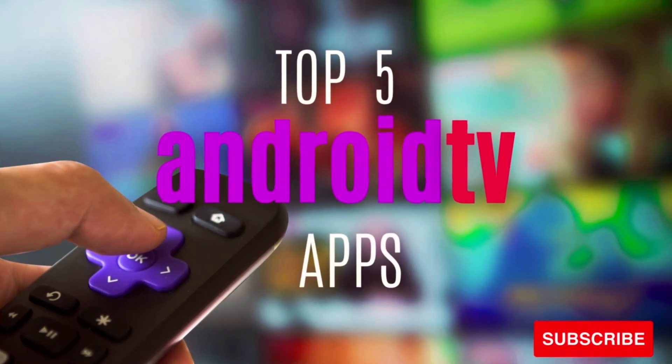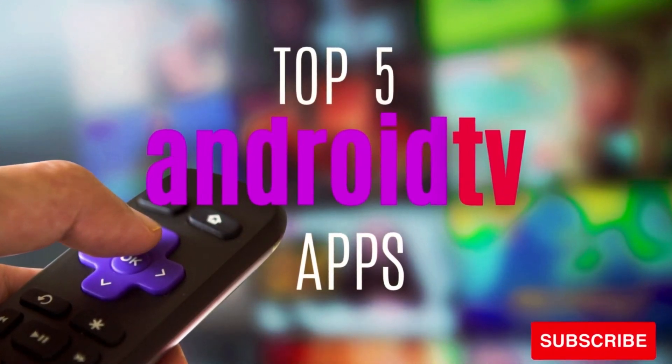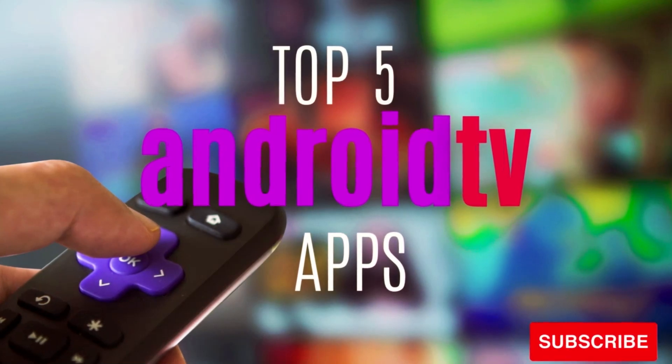Coming up, I will show you five of the top apps in the Google Play Store and various categories you should install on your device running Android TV, and we're starting right now.